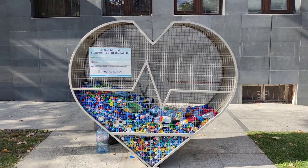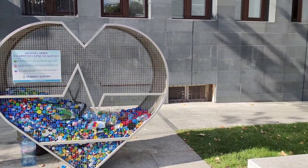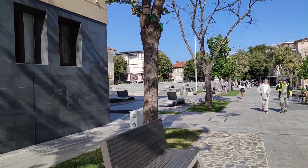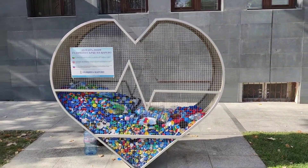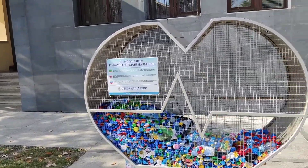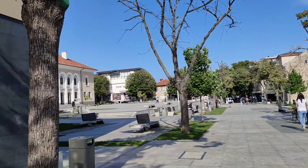This here certainly relates to the plastic bottle cap mosaics that I showed you on the fence of the local school a minute ago. This is an initiative of the municipality of the town of Tsarevo. These plastic bottle caps are being collected and are going to be recycled. The Bulgarian word for ecology is, of course, ecologia. And this is the city center of charming Tsarevo.